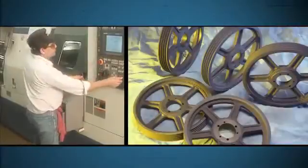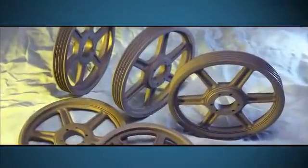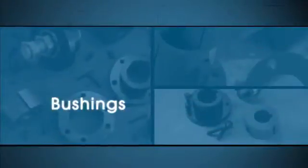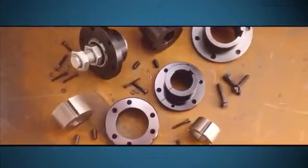When it comes to V-belt sheaves, Martin meets the industry's toughest standards. Martin produces a complete line of taper bushed and QD sheaves in both stock and made-to-order sizes. Martin also offers the most complete line of QD, MST, and tapered bushings in the industry.